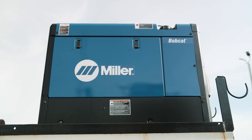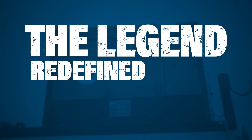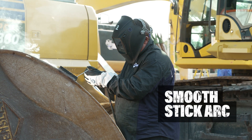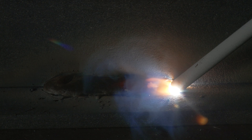The new Bobcat 230 engine-driven welder is a legend, redefined, to set the new standard. Let's explore. Unrivaled welding arc in its class delivers the smoothest 7018 and 6010 stick arcs for the quality and productivity you demand.